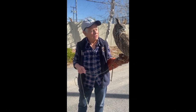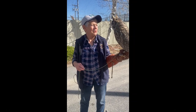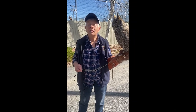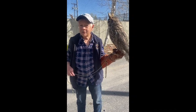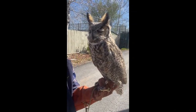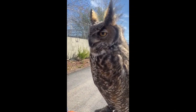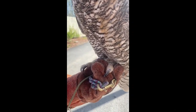Now imagine this: if it's dusk and this guy is sitting on a branch in a tree in the forest, he can hear that skunk coming a long ways away. Then he can watch it approach and then silently swoop down off the tree branch, grab that skunk with these talons, and the skunk doesn't even know what happened — so he wouldn't even have time to spray.